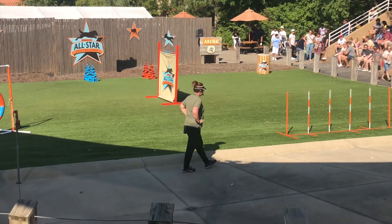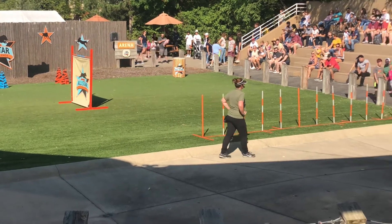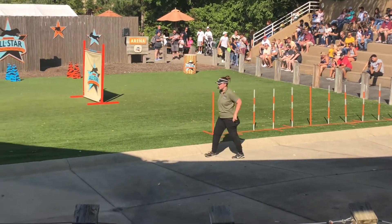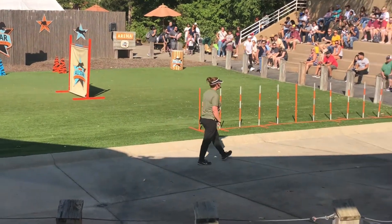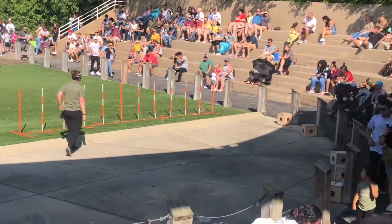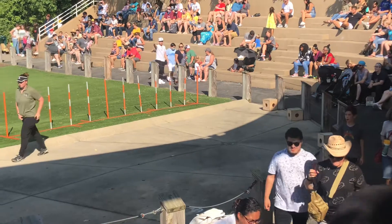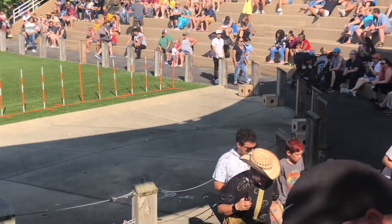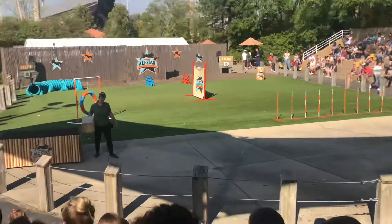Nowadays, dogs are even being trained in the conservation of endangered species such as the Amur Tiger and the Ornate Box Turtle. Before you, you will see five boxes, all identical in shape, size, and color. The way we train our dogs in nose work is we teach them to look for a specific odor. In this case, this is our hot box, and it has the odor of the essential oil of birch in it.